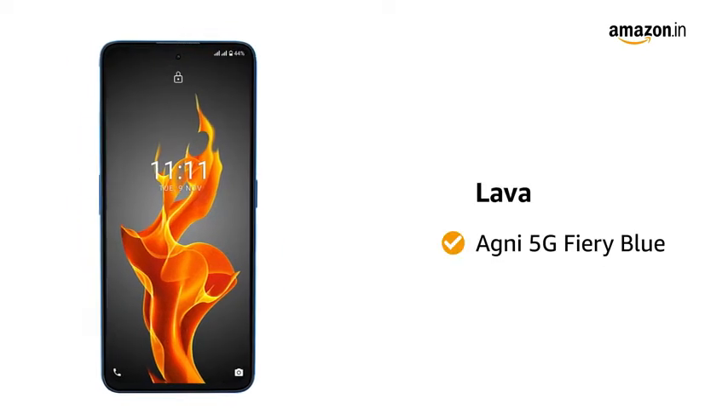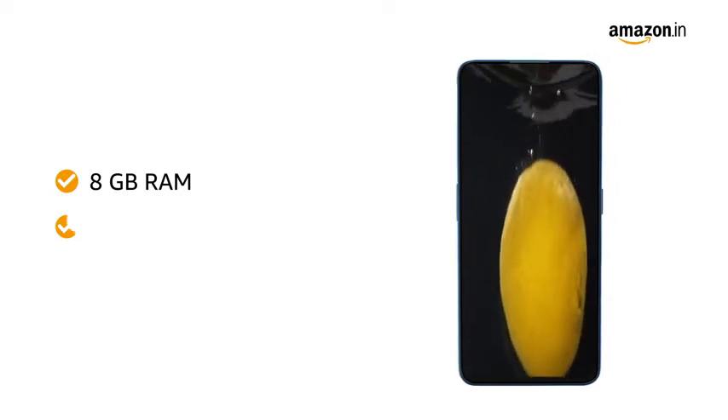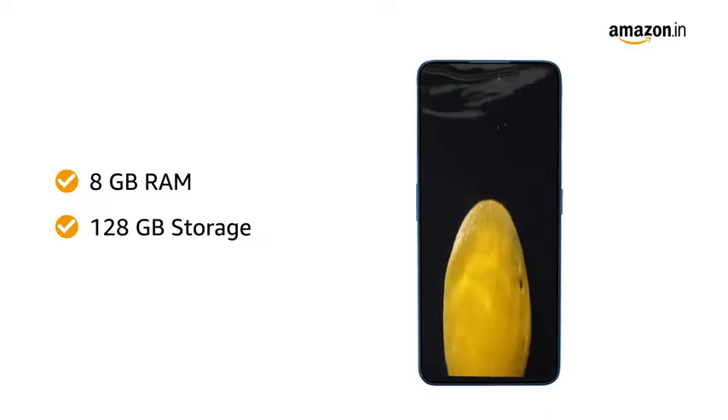Presenting Lava Agni 5G Fury Blue. The 8GB RAM and 128GB storage lets you store all your pictures, music and movies hassle-free.